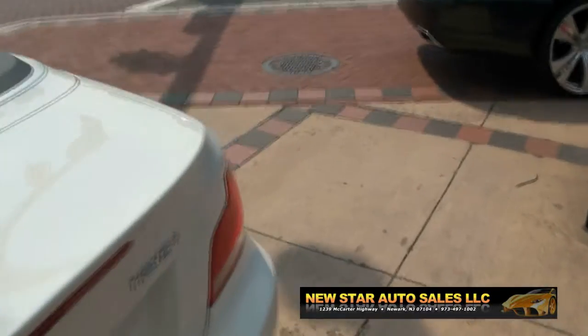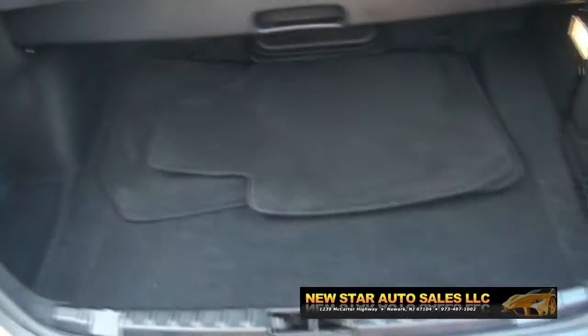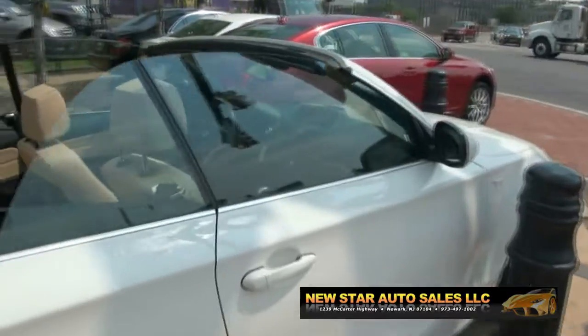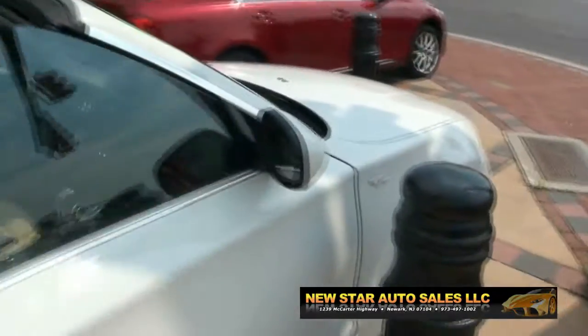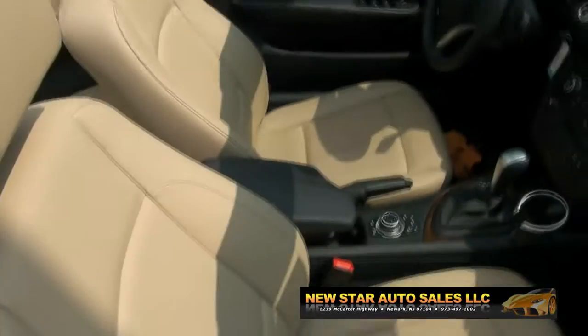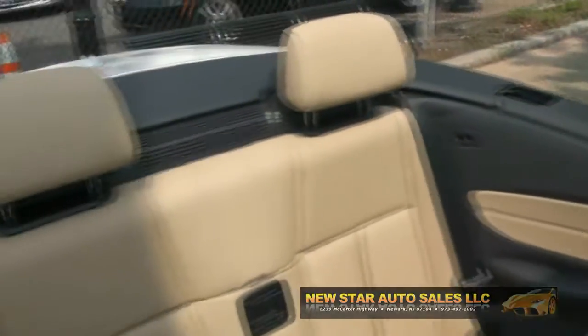It's actually pretty roomy inside. Very clean. I like this beige leather interior. It has a good look to it — material-wise, everything about it.